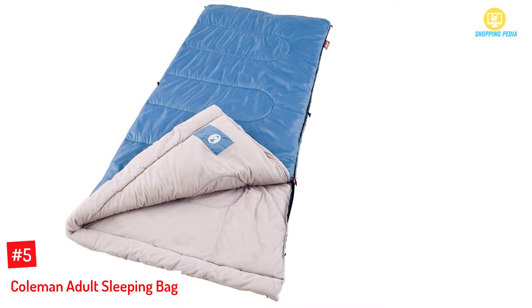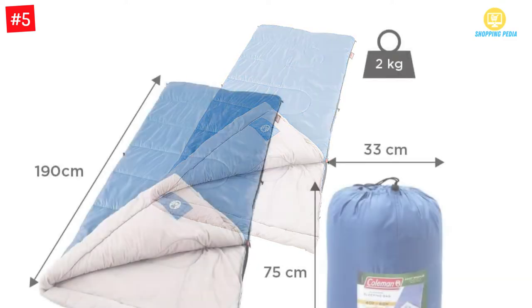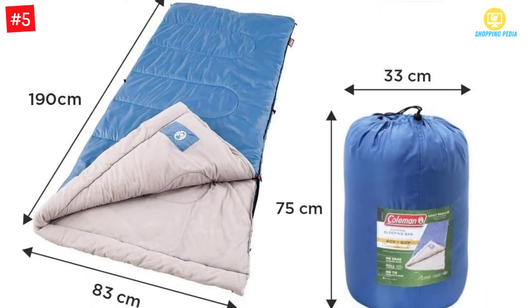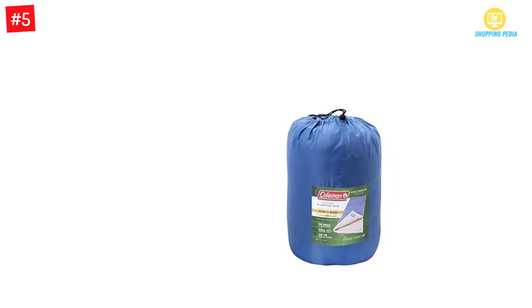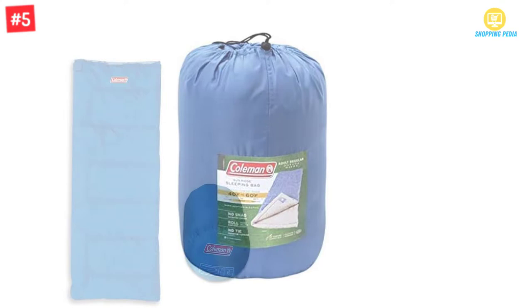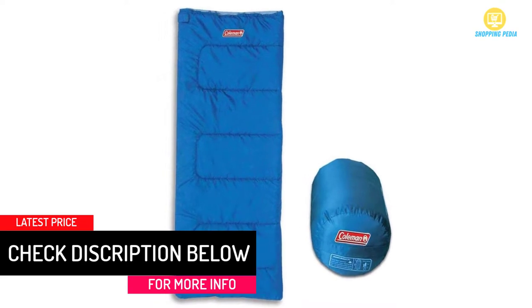Number 5: Coleman Adult Sleeping Bag. It is made with imported polyester, making it very warm. It is good for temperatures in the range of about 40 to 60 degrees. It can be used by a person who is about 6 feet tall, making it good for adults. It has easy packing capability and is very light in weight for easy transportation. The zipper is made in a way that makes sleeping amazing.